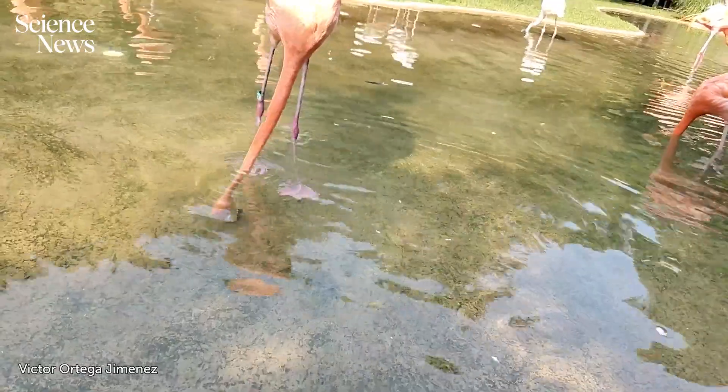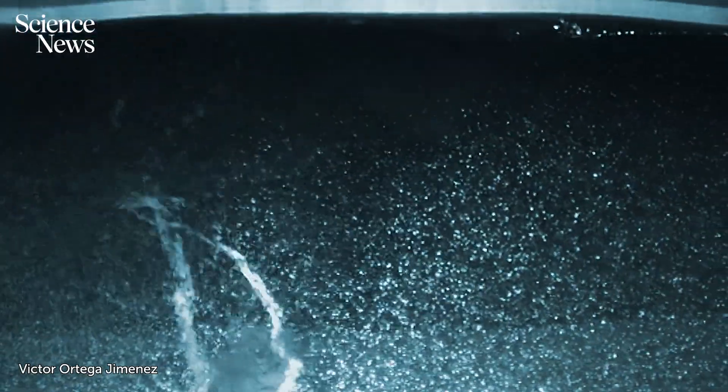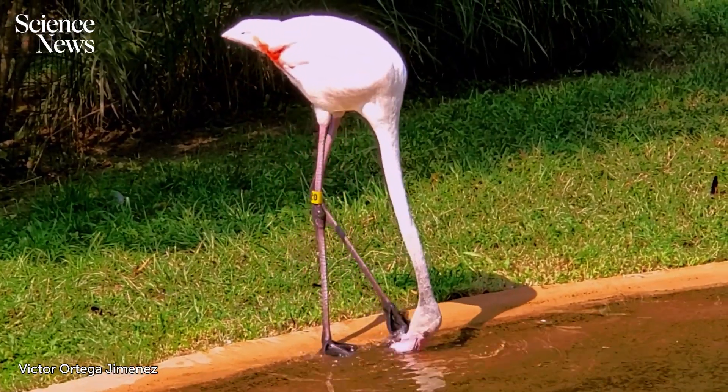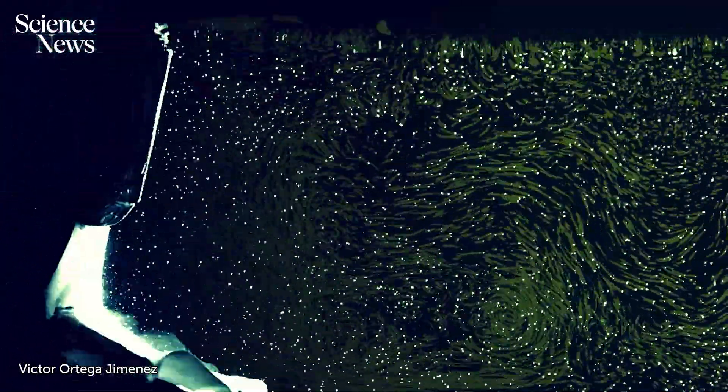While feeding underwater, flamingos thrust their inverted heads upward. This creates tiny water twisters that send sediment and prey swirling toward their beaks. Their feet get in on the act too, stomping and stirring the shallows into a swirl of mini-tornadoes.